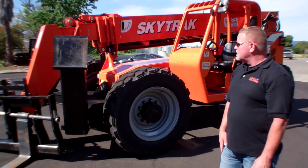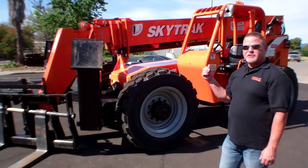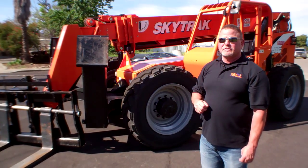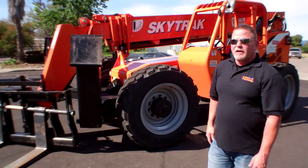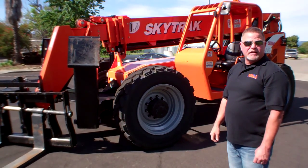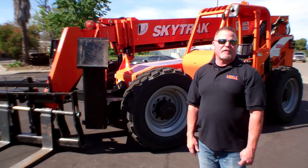This machine right here is about $136,000. With all the new options for next year including the Tier 4 final engine, it's going to raise it about $9,000 more. With DLL Financial, you can get 4.1% financing, and for 60 months it works out to be about $2,700 a month.